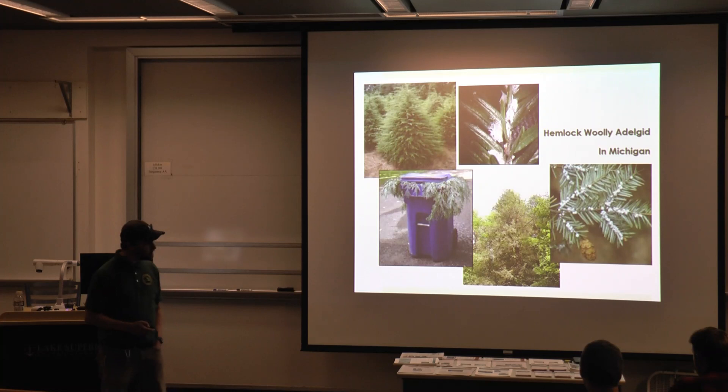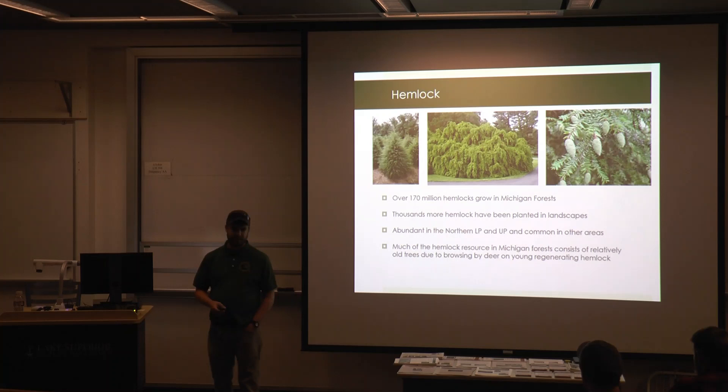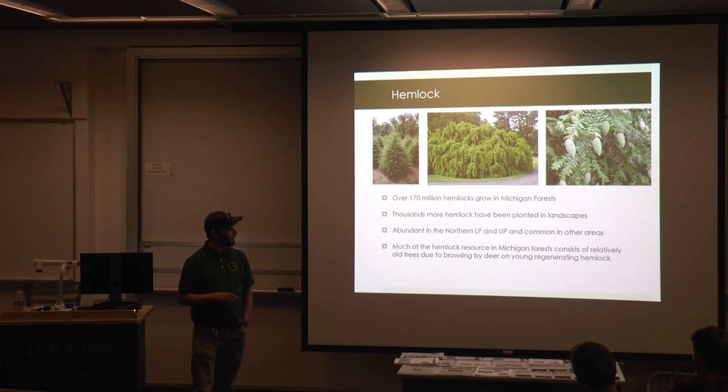Hemlock woolly adelgid is newly adopted and it's our problem child right now. We have over 170 million hemlock trees in Michigan, not counting the planted landscape trees that people have been putting in their yards — there are at least thousands, if not more, of those around.